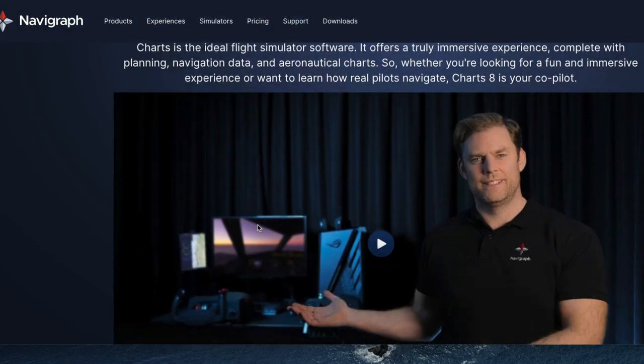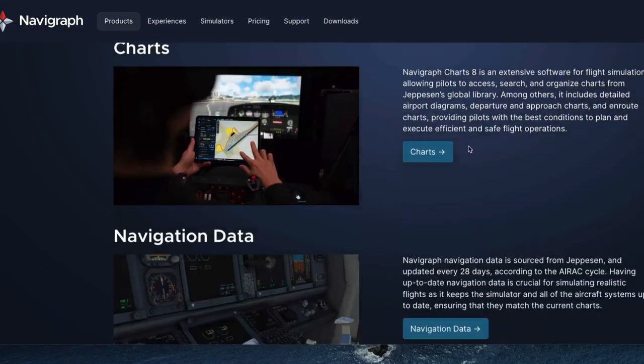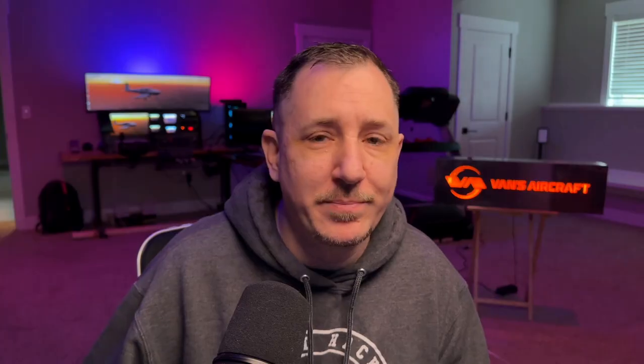I think Navigraph would also be a software consideration. They create basically a paperless cockpit for flight planning, following along with where you're at, upgrading your nav aids, frequencies, and locations. That way you don't get the message on your 530, 430, 750, or 650 saying nav data is out of date. I do pay for that because I hate getting that message.